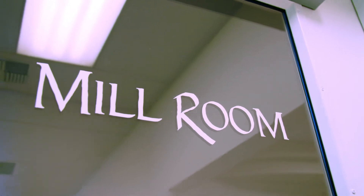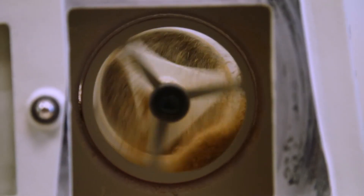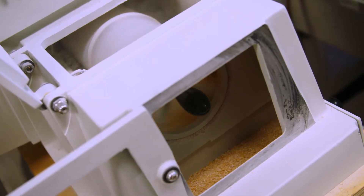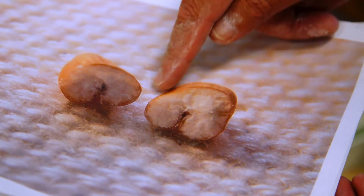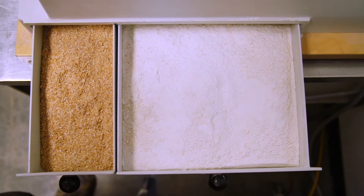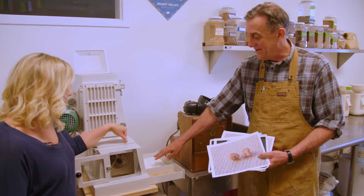Next on our tour is the Mill Room, which has numerous mills of all different sizes from around the world. This is a small-scale model of what milling turned into worldwide in the late 1800s. Dr. Jones explained that this milling process peels the outer layer of the wheat, leaving the inner layer. However, the outer layer is what holds all the fiber, iron, and zinc — whereas the inner layer is basically starch and gluten.